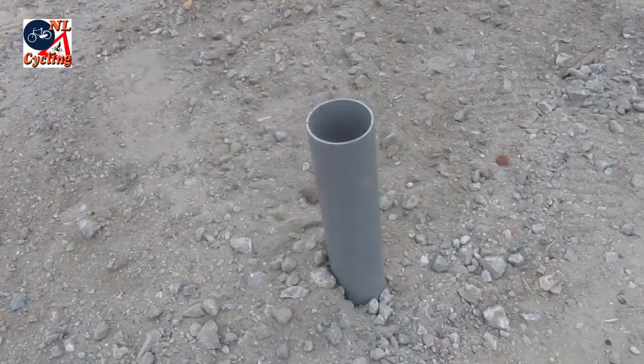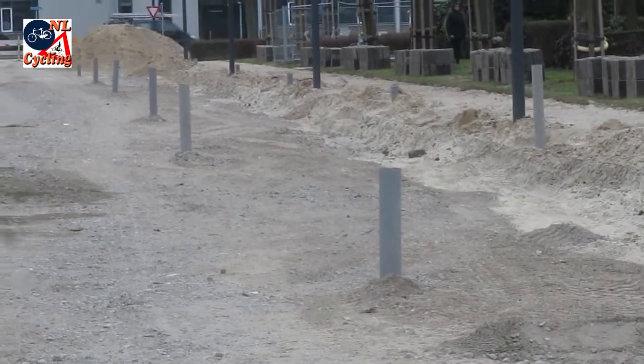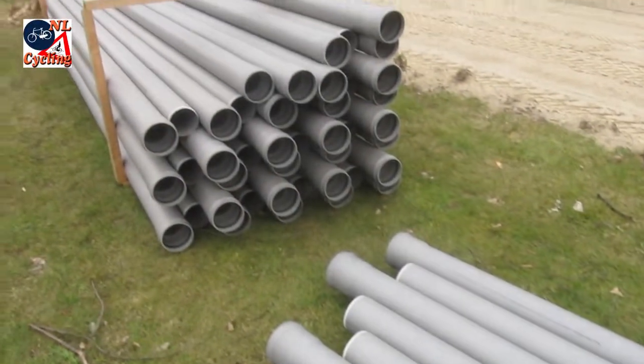When a road is reconstructed you can see how the system works below the surface. The drainage pipes are placed at regular intervals. In this case the city also replaced the old stone pipes with new plastic ones.